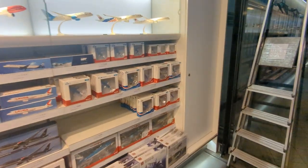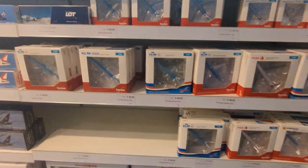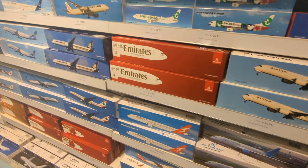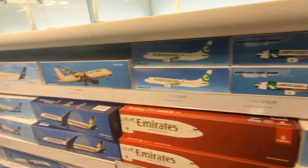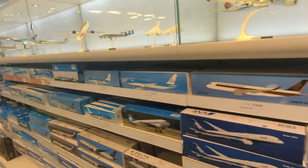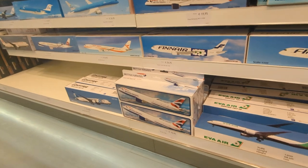Plenty of models. We've got the smaller scale ones here, so we've got some 1-500 scale ones. This is pretty cool. We've got some Emirates planes and various airlines as well. We've got Singapore Airlines, Lufthansa, KLM, and some British Airways as well. We've got some Premier planes as well.